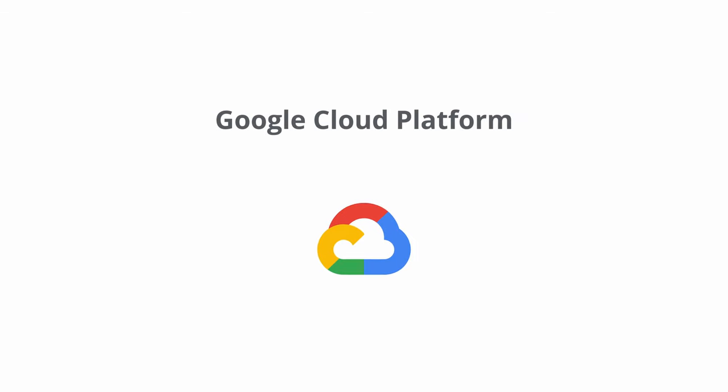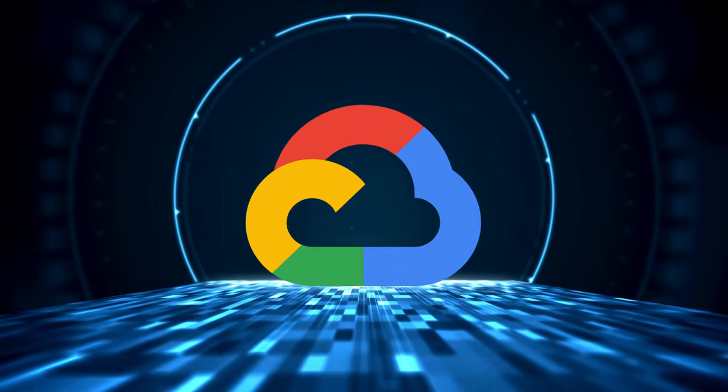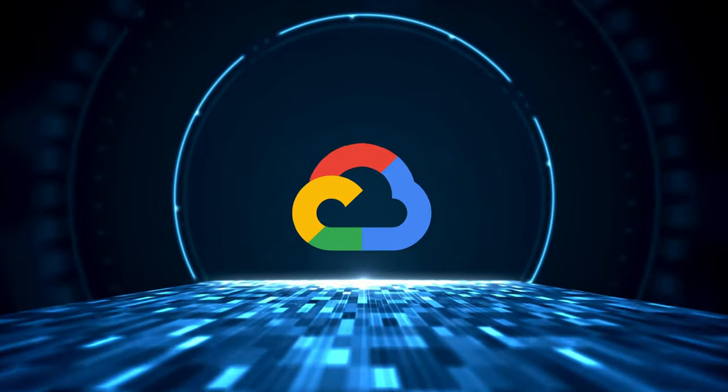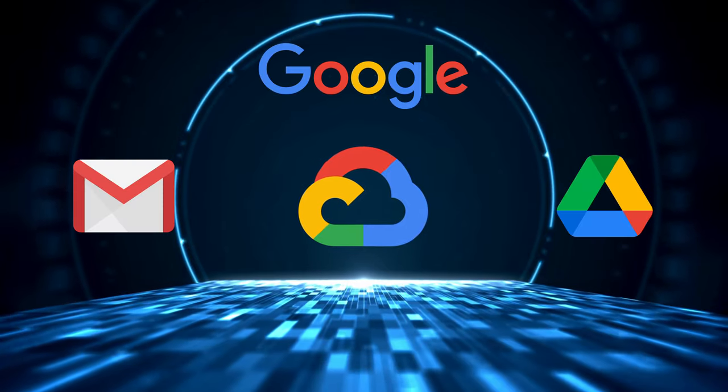The next option is the Google Cloud Platform, and this by far is the most technically advanced way to host a website on Google. Everything up to this point has been intuitive and easy to use, but that's just not the case here, because the Google Cloud Platform literally gives you access to the very infrastructure that Google uses for its products like Google Search, Gmail, Google Drive, and YouTube.